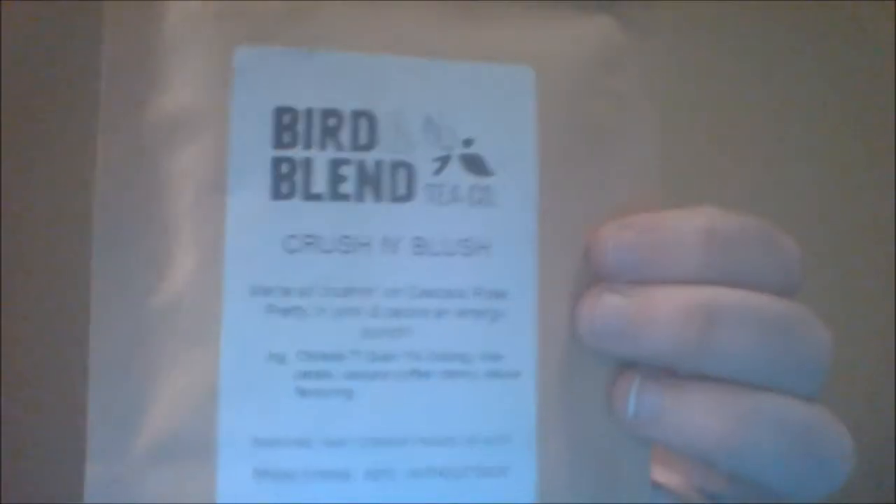This one is kind of a wild card that I picked up — the Crush and Blush. It says: we're all crushing on cascara rose. I'm not sure if I'm saying that word right. Pretty in pink, impacts an energy punch. Chinese tea, Guanyin oolong, rose petals, cascara coffee cherry, and natural flavoring. I'm going to hold this up so y'all can see it, so anything I mispronounced you guys can pick up.